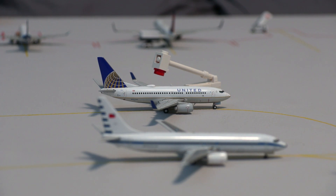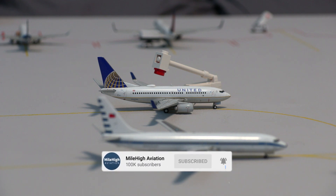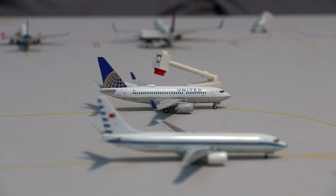That concludes this airport update of Jackson Hole Airport. I hope you enjoyed — if so, please consider leaving a like and subscribing to the channel to see more of my replica airports. I'm hoping the next replica will be Denver International Airport. I've been working very hard on it and hope to have it done by February, maybe March.